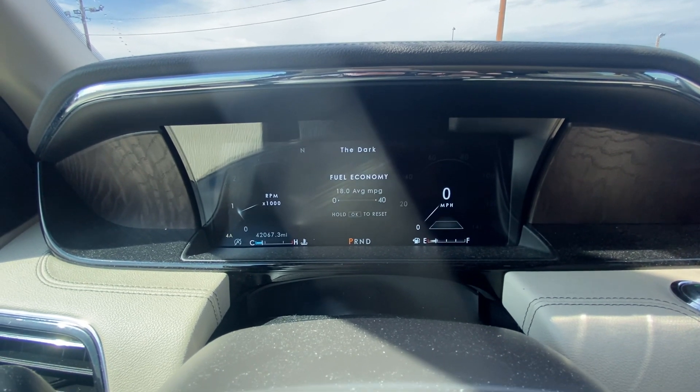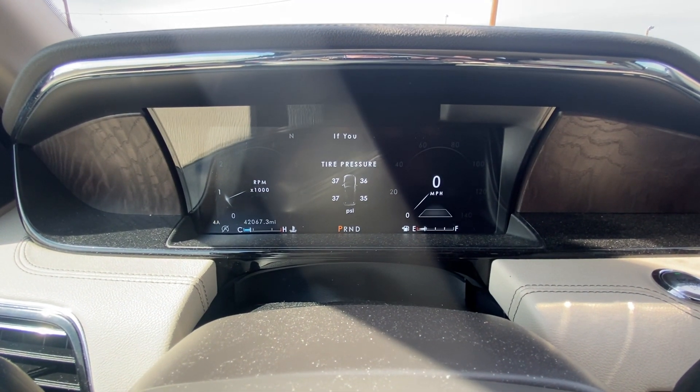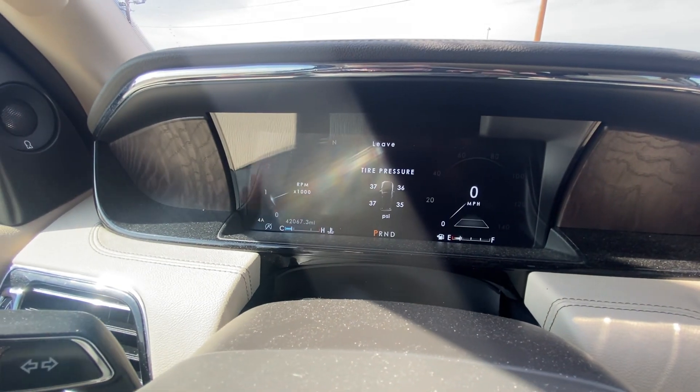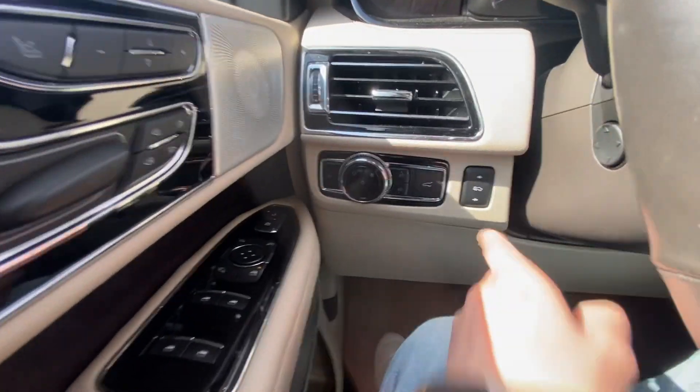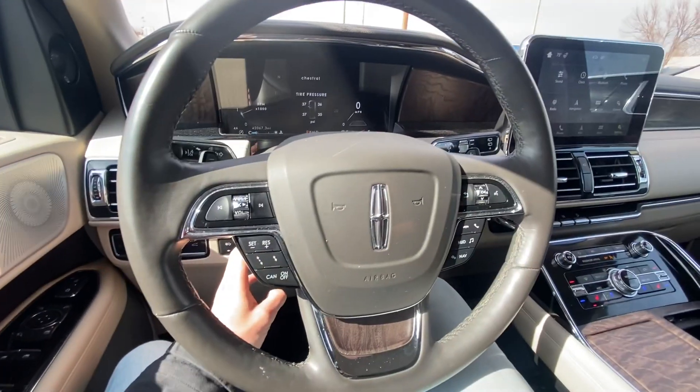For a full-size SUV, this really doesn't get bad fuel mileage — that EcoBoost engine is a lifesaver, paired with the 10-speed transmission. There are different settings up above, and you also get telescoping pedals as well as a telescoping steering wheel.